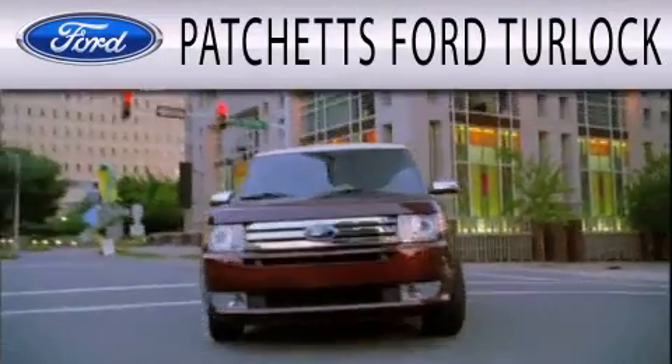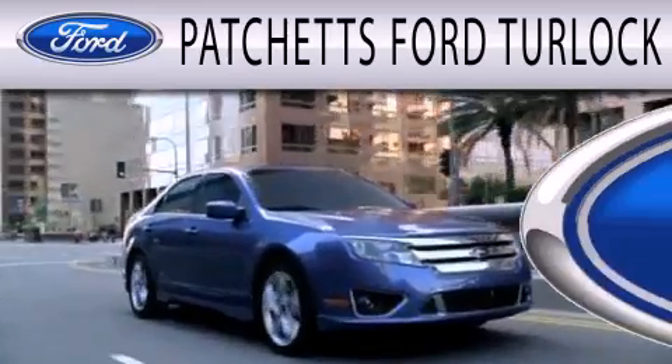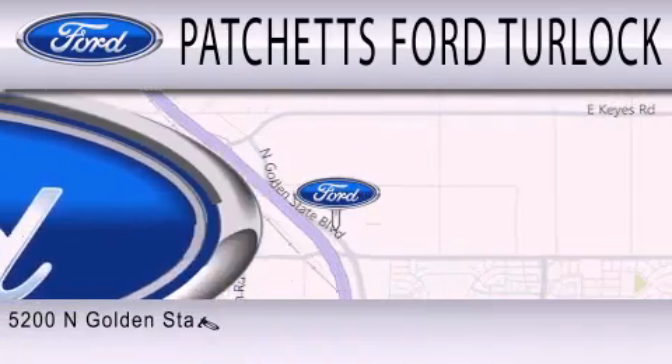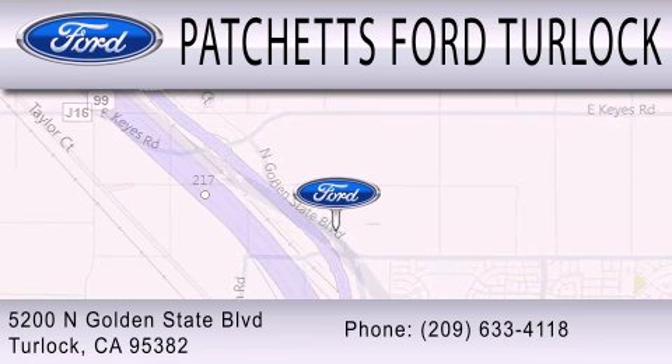Patchett's Ford Turlock is dedicated to doing everything possible to ensure that the experience you have selecting your next vehicle is as pleasant as possible. We are conveniently located at 5200 North Golden State Boulevard in Turlock.